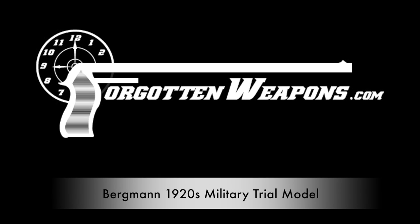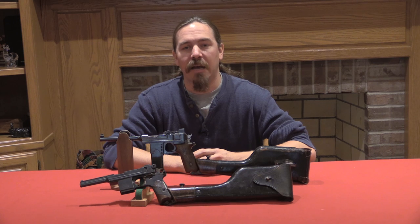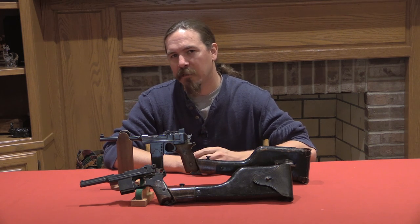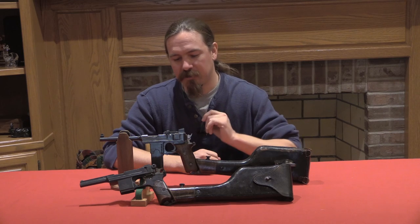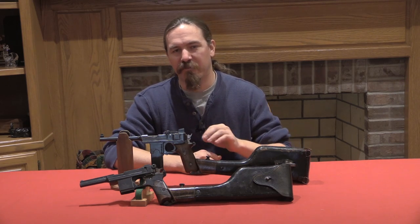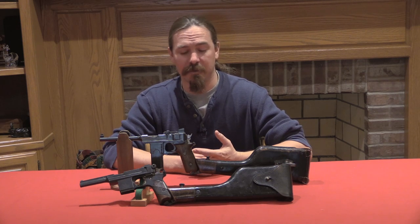Hi guys, thanks for tuning in to another video on ForgottenWeapons.com. I'm Ian, and I thought today it would be cool to do a video taking a look at the final, optimized, best variant of the Bergman automatic pistol system.